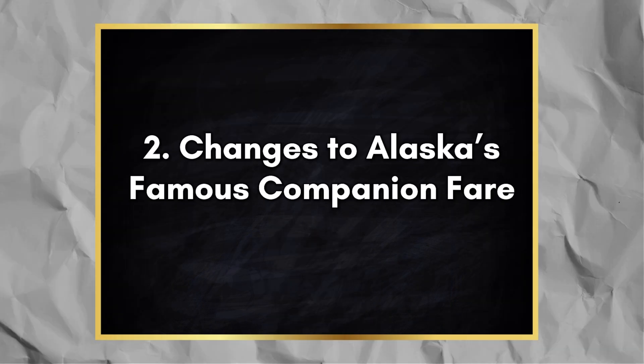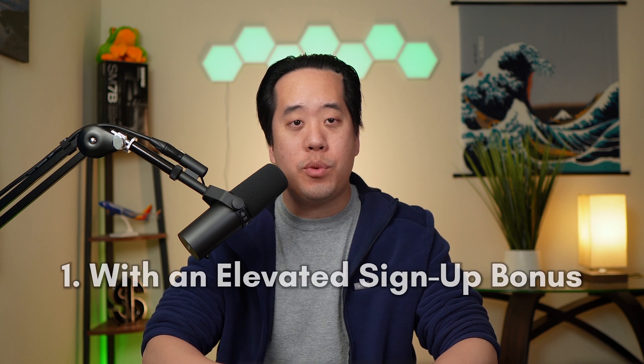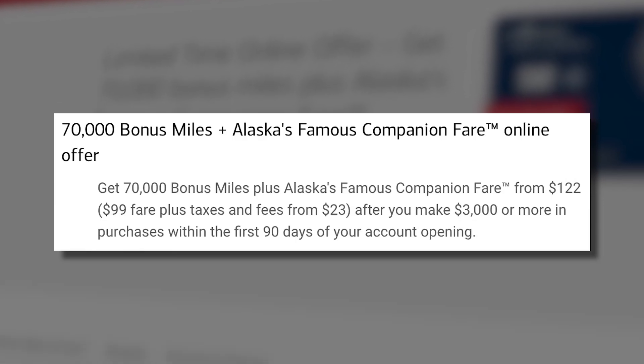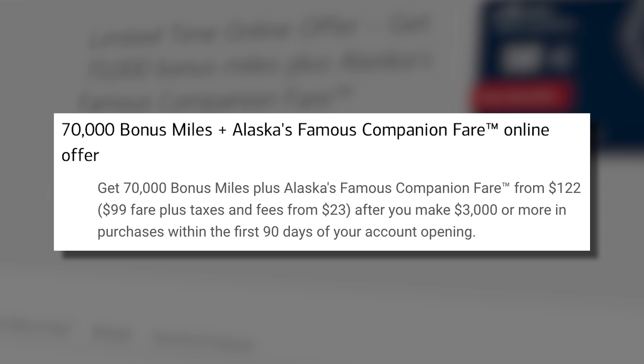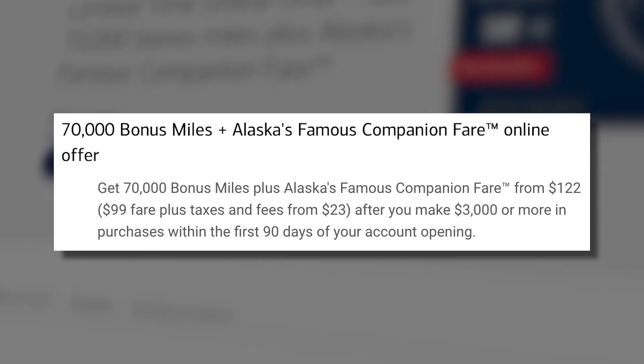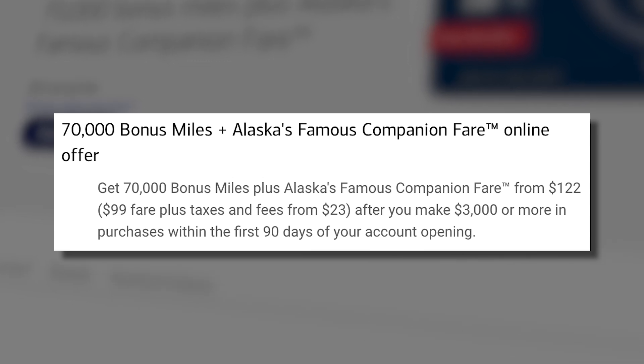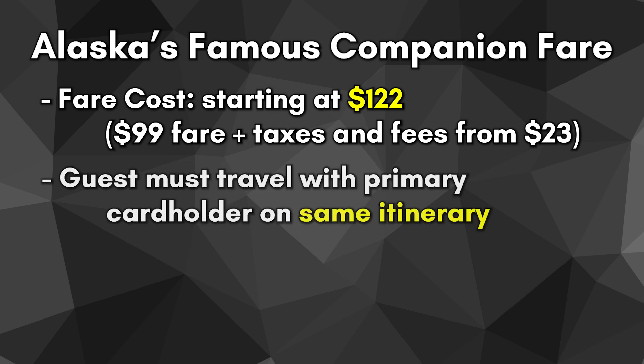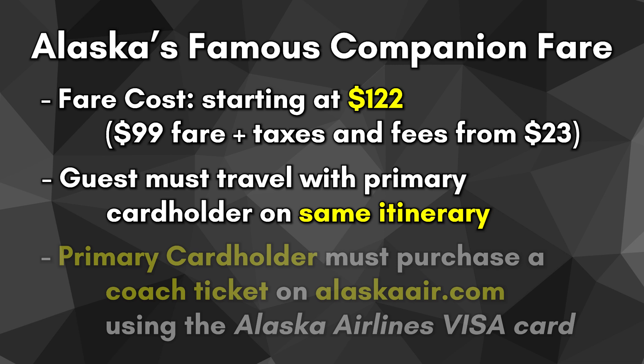The next changes we need to discuss are the changes to Alaska's famous companion fare. There are two ways to get this companion fare: the first is with an elevated signup bonus, and the second is at each account anniversary year. The current signup bonus is to earn 70,000 bonus miles plus Alaska's famous companion fare after spending $3,000 within the first 90 days of account opening. The companion fare is valued at $122, broken down into a $99 fare plus taxes and fees of $23.